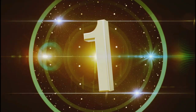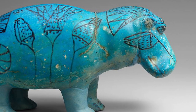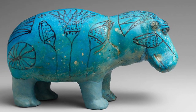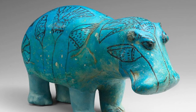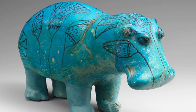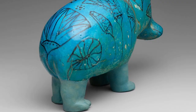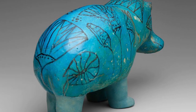Number 1. This statuette of a hippopotamus, popularly called William, was molded in faience, a ceramic material made of ground quartz. Beneath the blue glaze, the body was painted with lotuses. These river plants depict the marshes in which the animal lived, but at the same time their flowers also symbolize regeneration and rebirth, as they close every night and open again in the morning.